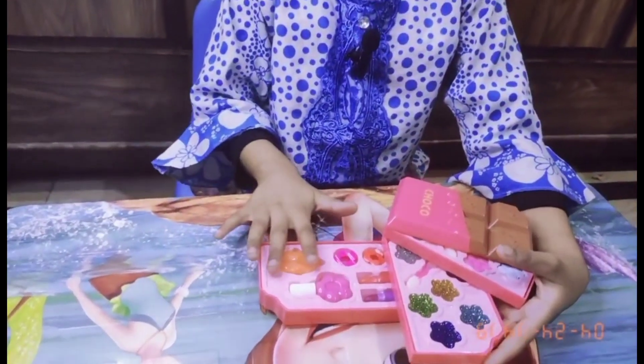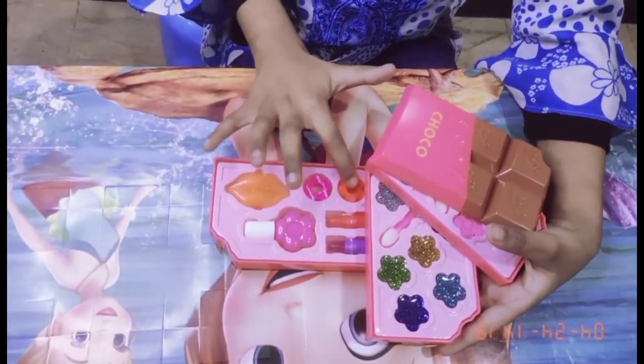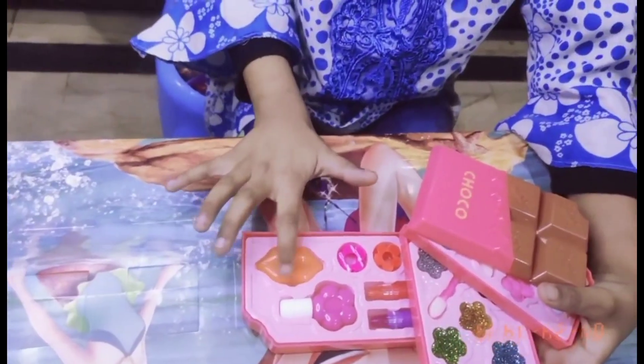Now I will show you the last part. Friends, this is a nail paint, this is a lipstick — this is a pink color, friends, this is a lipstick.